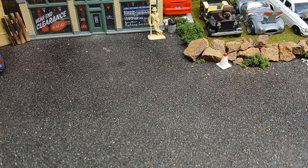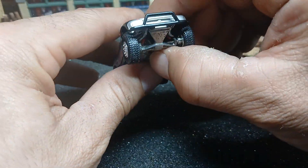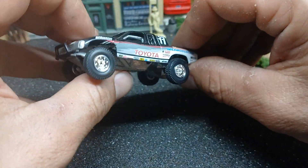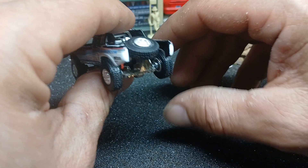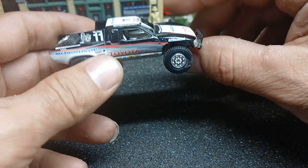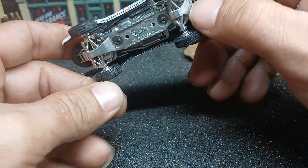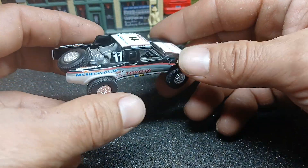Next one is this Toyota off-road truck from the Hot Wheels 100% line — about 20 years ago. It's metal on metal and it's got a screw base on it so you can take it apart and put different bodies on it.